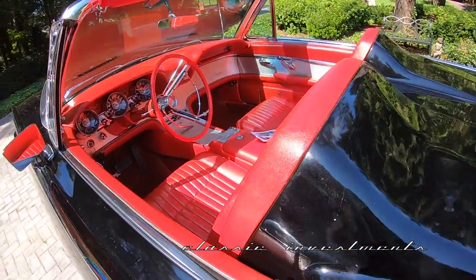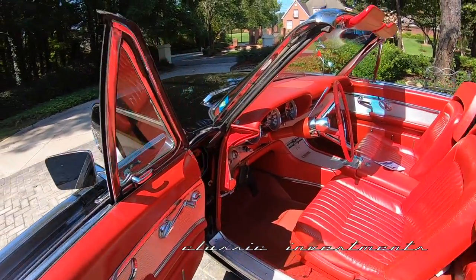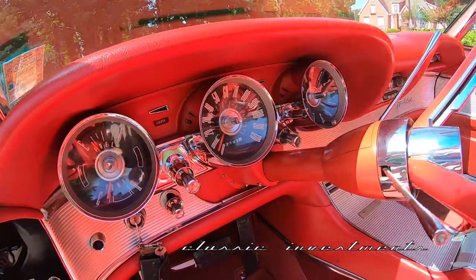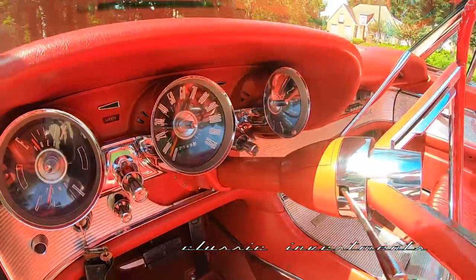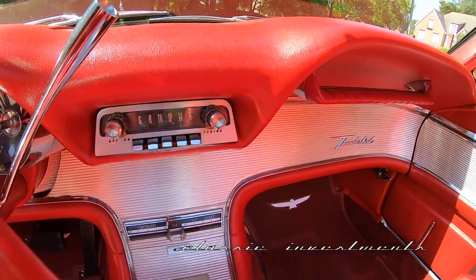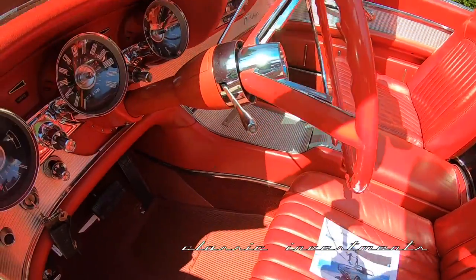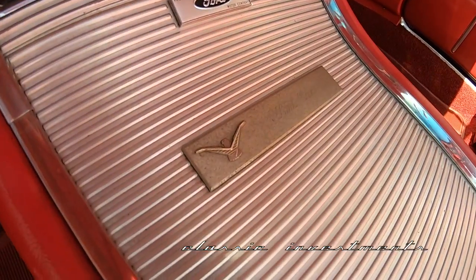It is a true factory Roadster, which is confirmed by the 76B on the VIN plate in the driver's door jamb. The options include the master guide power steering, the Ford-o-matic three-speed transmission, power brakes, push-button radio, and clock — the clock is an option. And it even has, on the center console, the original personalized plate with the original owner's name on it.